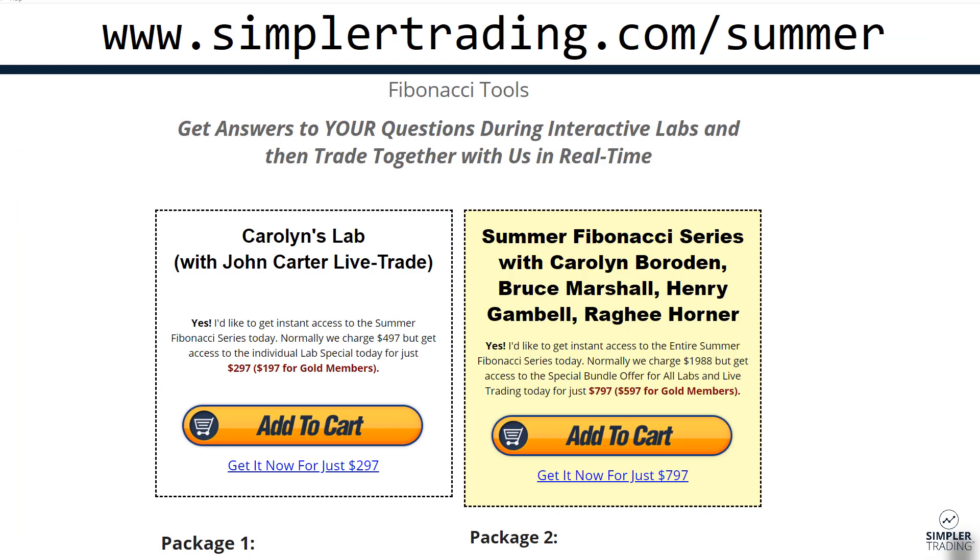For those of you that are not aware, we've got a very cool Fibonacci-related course going on right now. It's going to be broken up into a couple of different packages. For the one we're going to be doing tomorrow, this one is going to be with Carolyn and myself. We're going to be doing live trading using Fibonacci's on a combination of futures markets, as well as how to use them to time options trades. If you're a gold member, it's just $197; otherwise, it's $297.